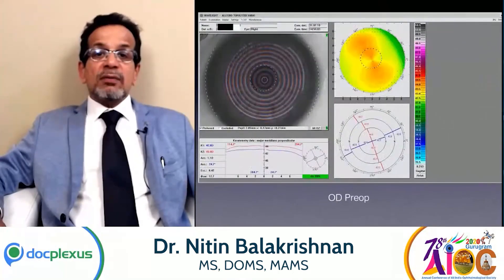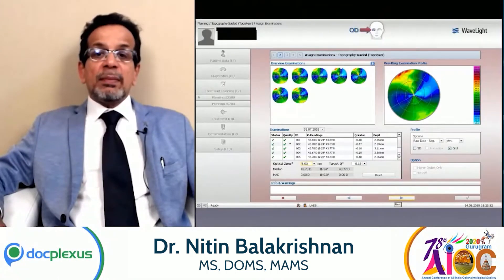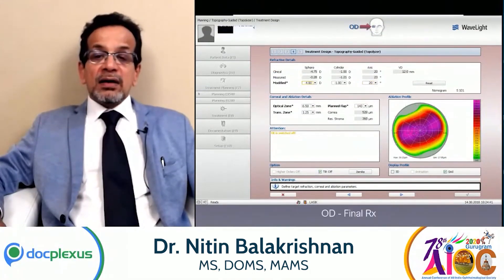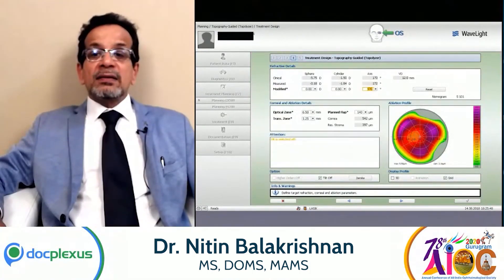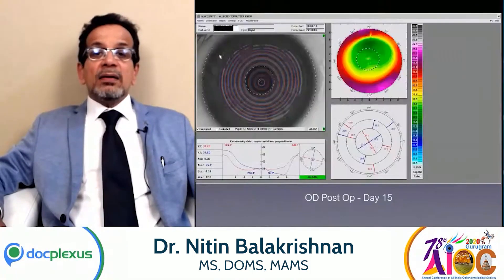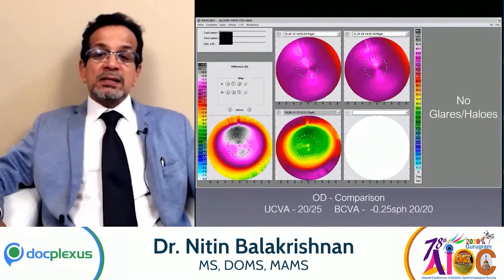This is a patient with a large pupil, and therefore you would expect quite a bit of corneal aberrations. You could see that he had a trefoil sort of corneal aberration, and again in the left eye a prominent trefoil is seen. After 15 days, this was the post-operative result — there were no glares or halos in spite of the large pupil.